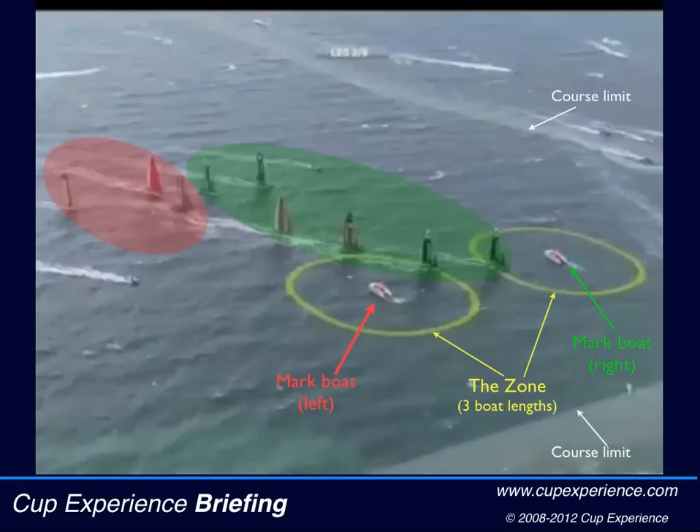The white shading on the TV screen shows the course limits. The circles and course limits can only be seen on the TV screen, but the sailors do have indicators on board to show them when they're close to the course limits. Look how close the limit is on the right side of the course — the limit on the left side is not even in our picture.